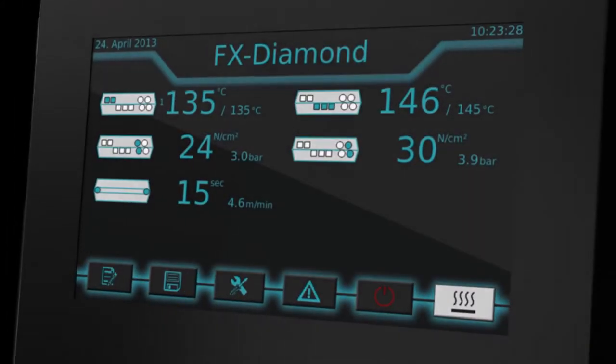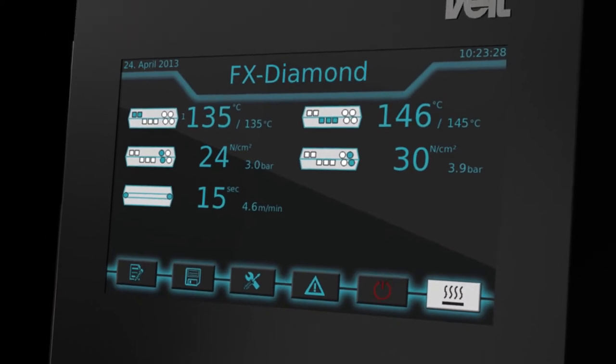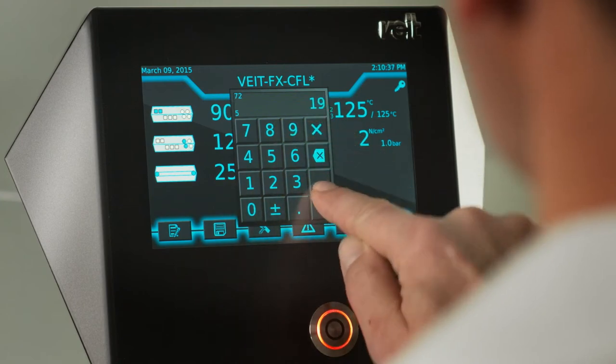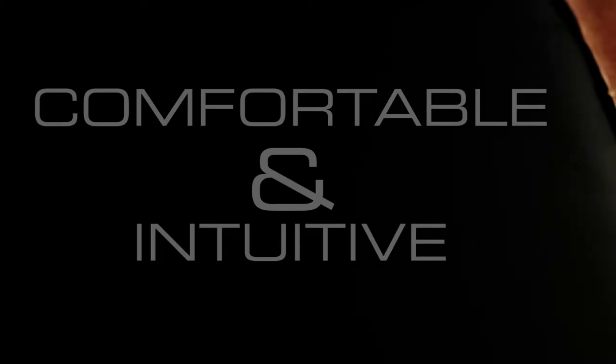The innovative FITE flexo double pressure system allows precise and gentle processing of a large variety of combinations of materials and strengths. Not only can programs simply be fed into the system through a barcode scanner, it also allows comfortable, intuitive operating for the user.